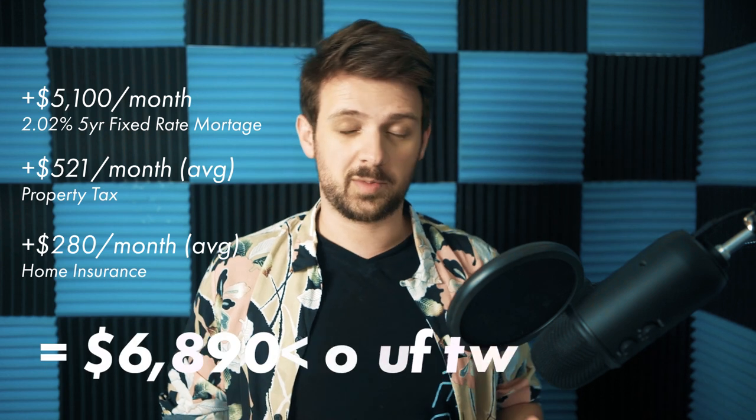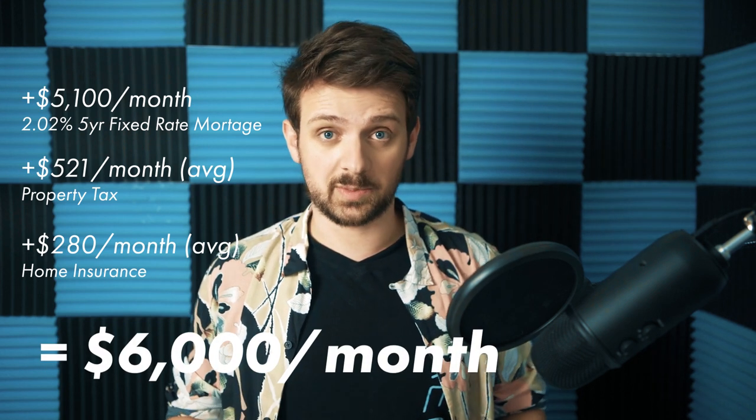And when you're looking at a mortgage, even with historically low interest rates, you're looking at about $6,000 per month after your mortgage, property tax, and all the little things you need to upkeep a place.